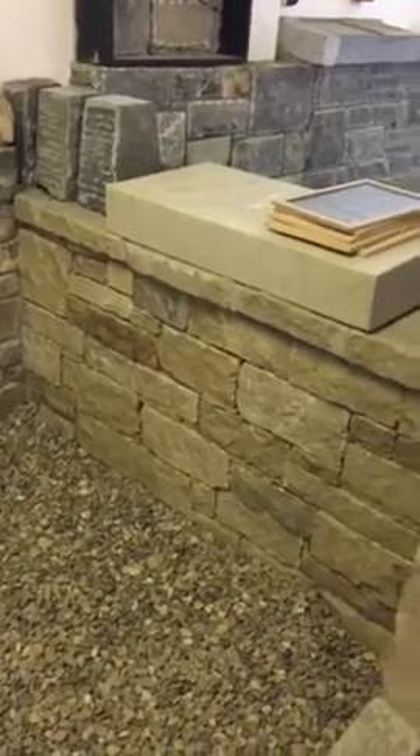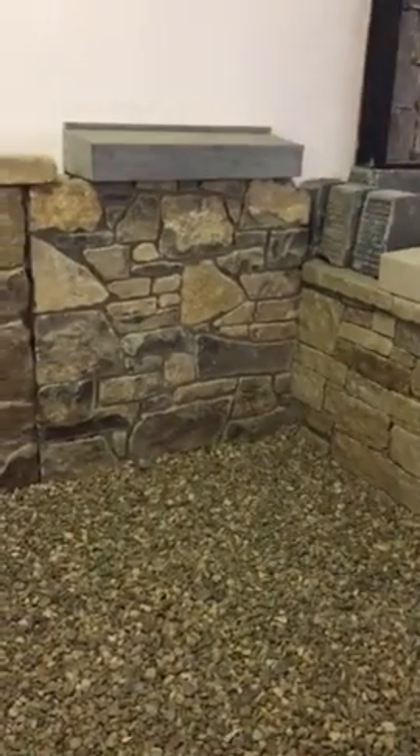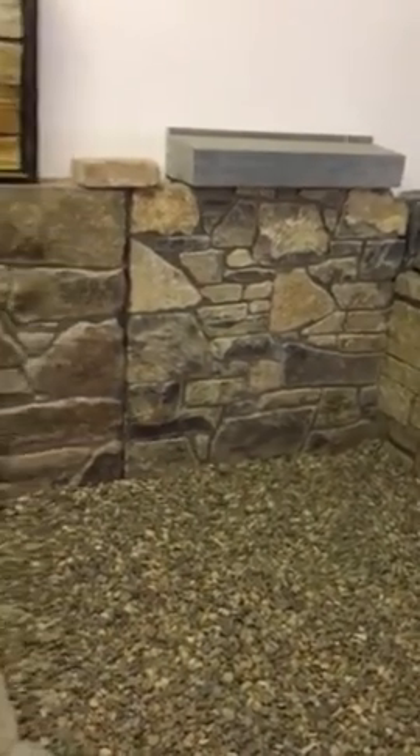Tipperary sandstone dry finish with no mortar joints. Tipperary sandstone with recessed mortar joints and a granite cap to match. White limestone random rubble from the west of Ireland.